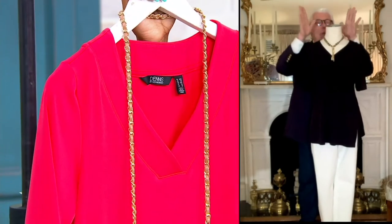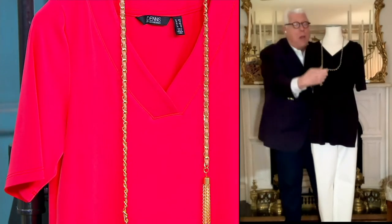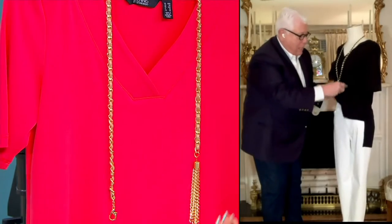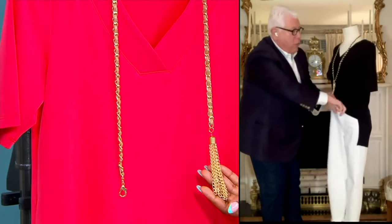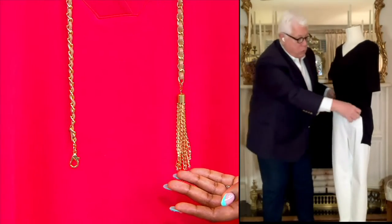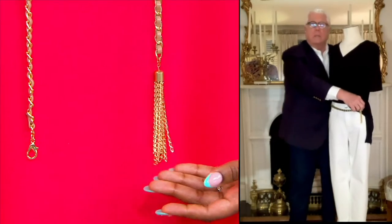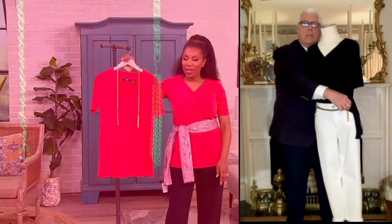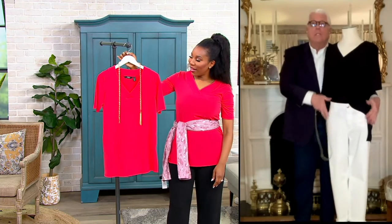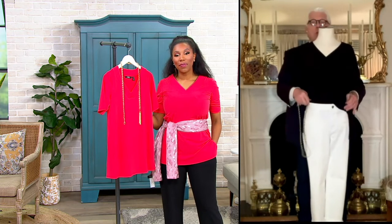You learn something new every day. And you can wear this belt with other things. Do a front tuck with this shirt — you can tuck it in the front and then do the belt through the belt loop. Can you see that on your TV? I love that as well. And the great part is you can also do a half tuck with this shirt, and it works beautifully.